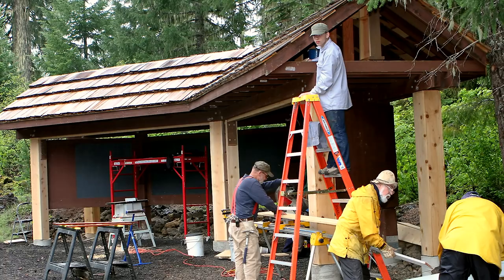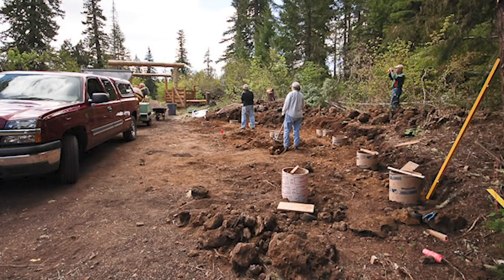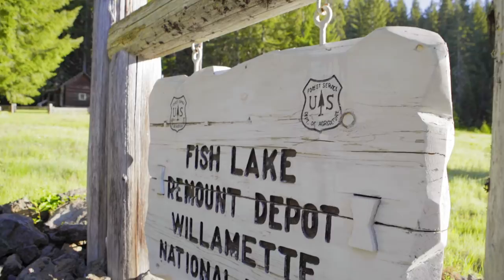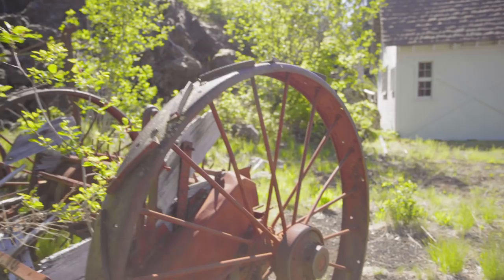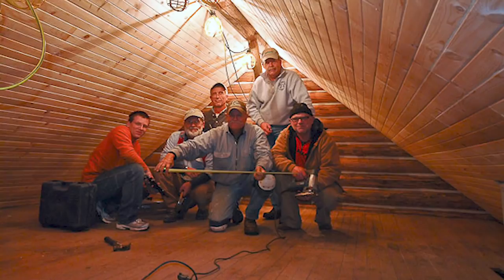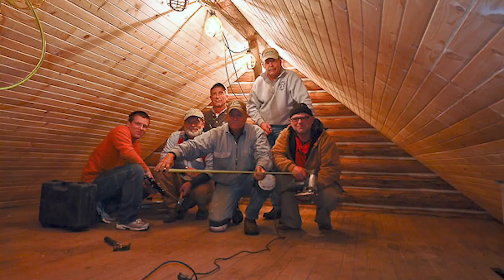In 2010, the Friends of Fish Lake formed a public non-profit corporation to partner with the Willamette National Forest to restore and protect the site. While visiting Fish Lake, please leave these fragile pieces of history as you found them so the next visitor can appreciate them as well. If you enjoy your visit, please consider becoming a member of the Friends of Fish Lake and or donate to the efforts of preserving this historic site for future generations to enjoy.